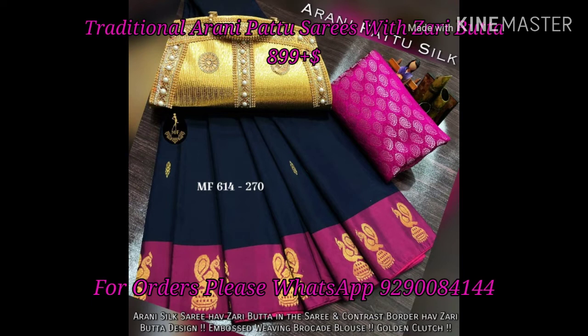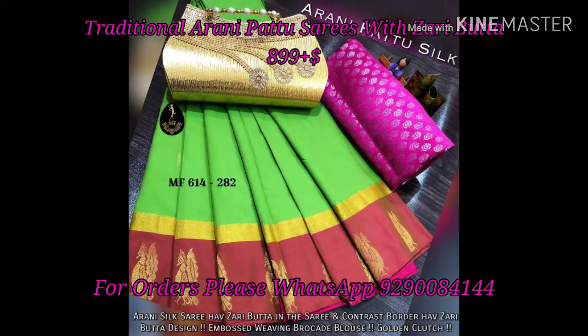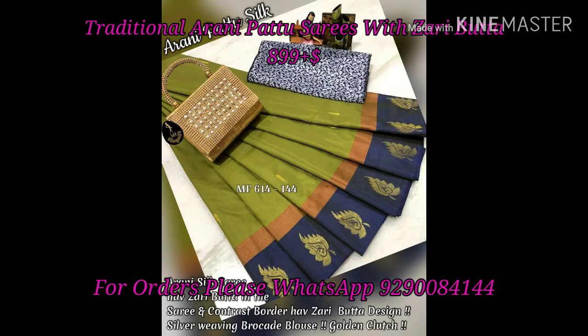Traditional R&E Pattu Sarees with Zeri Buddha. We have two varieties in this R&E Pattu Sarees. First, we have traditional R&E Pattu Sarees with Zeri Buddha. This sarees are $899 plus shipping.